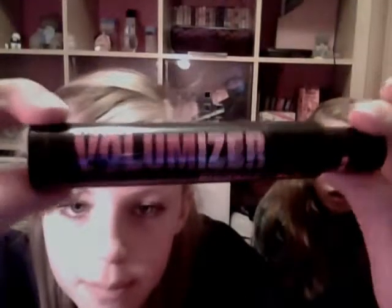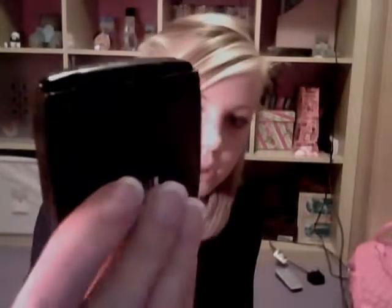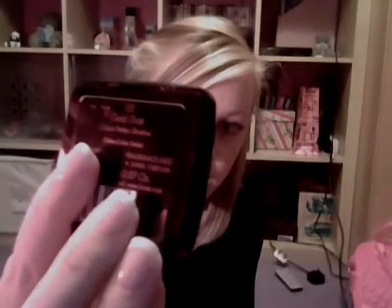The next thing is the Volumiser mascara from Bourjois - it's got two steps, I talk about this a lot and I'm wearing it today. The next thing is this really really old No7 eyeshadow in the colour Gold Dust - it's a really pretty old gold shimmery colour.